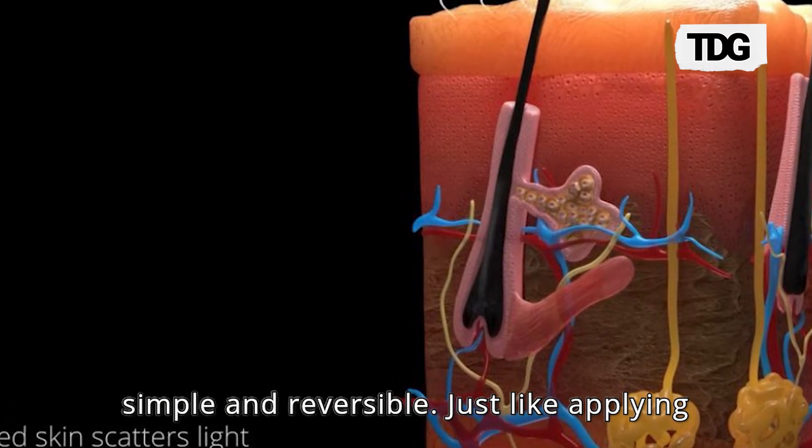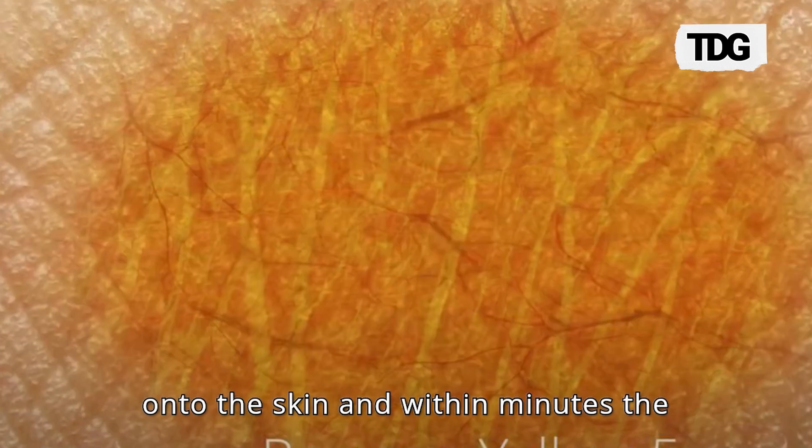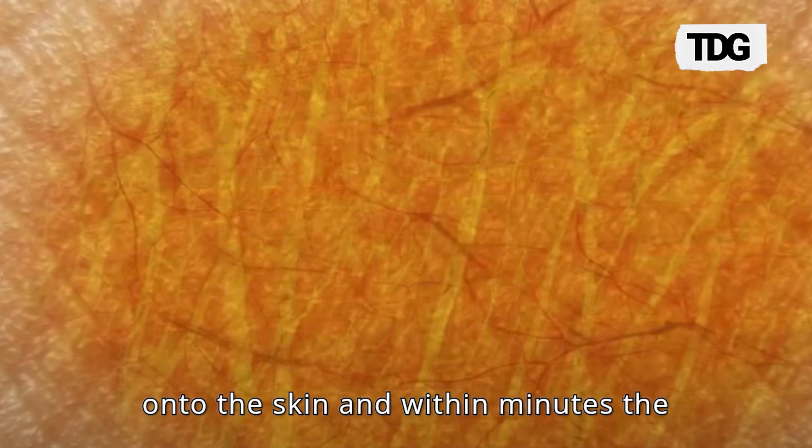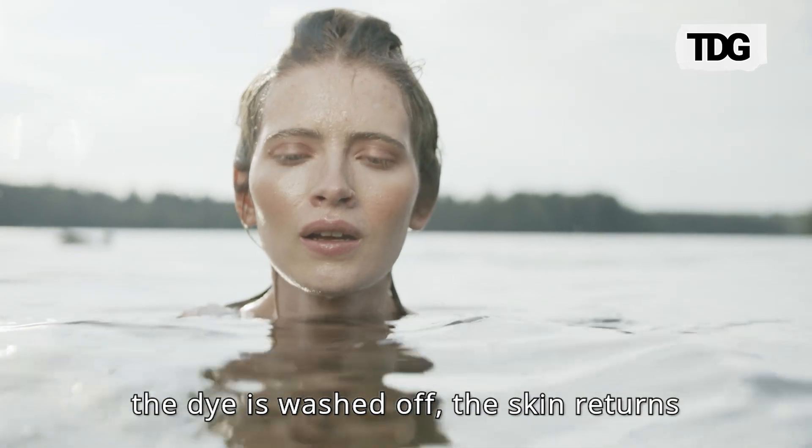The process is simple and reversible. Just like applying a moisturizing cream, the dye is massaged onto the skin. And within minutes, the transparency effect kicks in. And when the dye is washed off, the skin returns to its normal state.